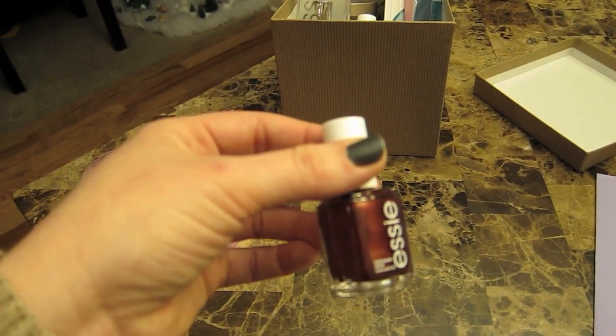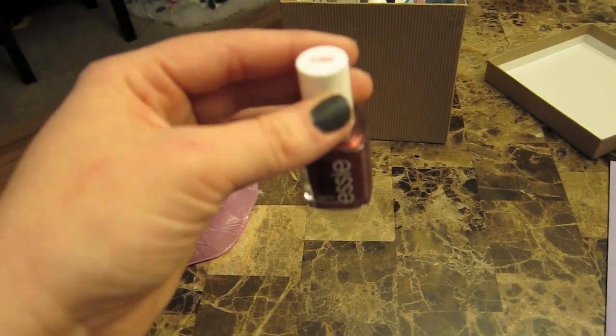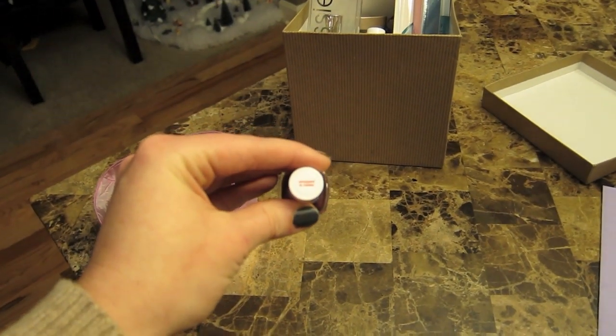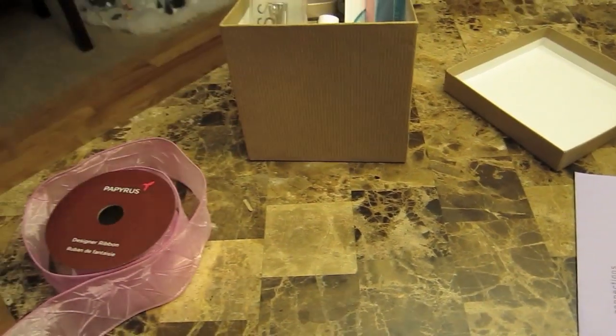And then this one kind of has a gold undertone to it — I thought it'd be really good for her toenails. This is called Wrapped in Rubies. So that's what I got my mom for her birthday.